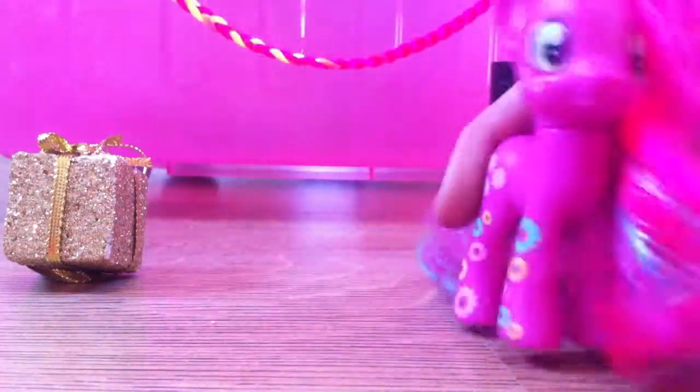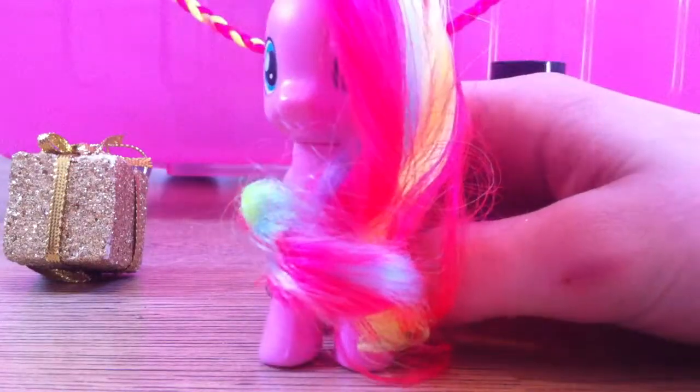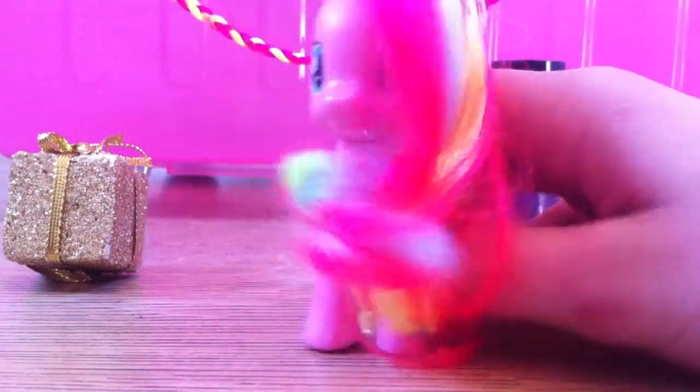So let's get Pinky Pie back. Bye Cheerilee! And now we can put Pinky Pie back. So I have no questions to answer yet because obviously this is the first episode and you guys didn't really get the time to ask me them. But as soon as you guys start asking me questions in the comments, I will start answering them.